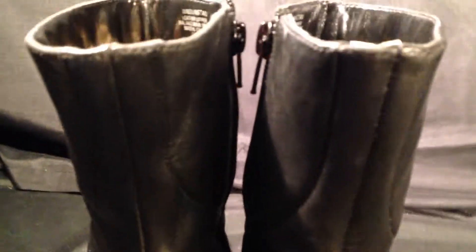On this side of the shoe you'll see there's a little marking here, but nothing too major. These shoes have a lot of life still left in them. Across the back of the heels, nothing too major, and these are fully zipped down on the side here.